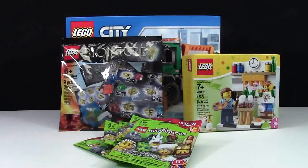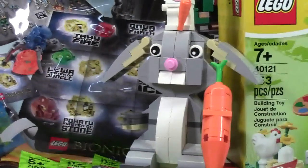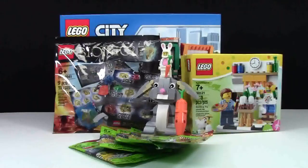Thanks everybody so much for watching my Easter 2015 Lego haul. If you got any Lego items for Christmas or for Easter, let me know down in the comments below. Don't forget to subscribe to my channel for more Lego related videos. Thanks again for watching, have a great day.